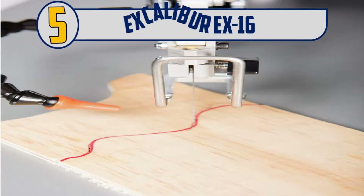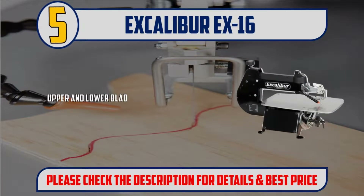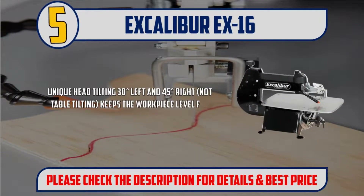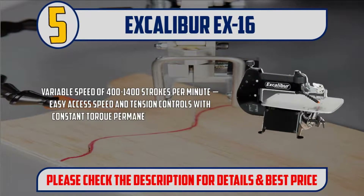Number 5: Excalibur X16. Upper and lower blade guard assembly helps prevent accidental hand contact with the blade. Unique head tilting 30 degrees left and 45 degrees right — not table tilting — keeps the workpiece level for better control. Variable speed of 400 to 1400 strokes per minute, with easy access speed and tension controls with constant torque permanent magnet motor.